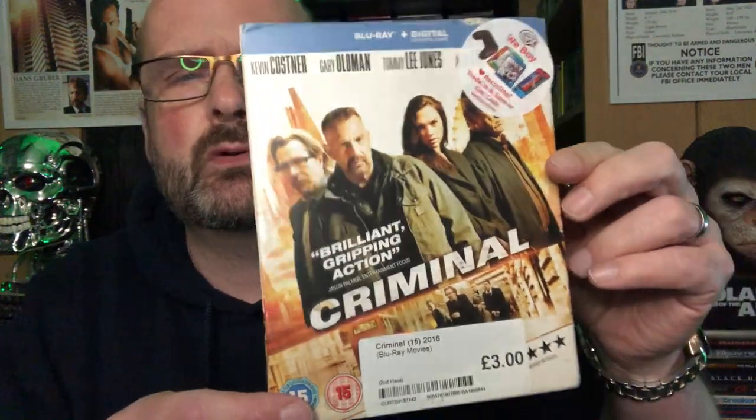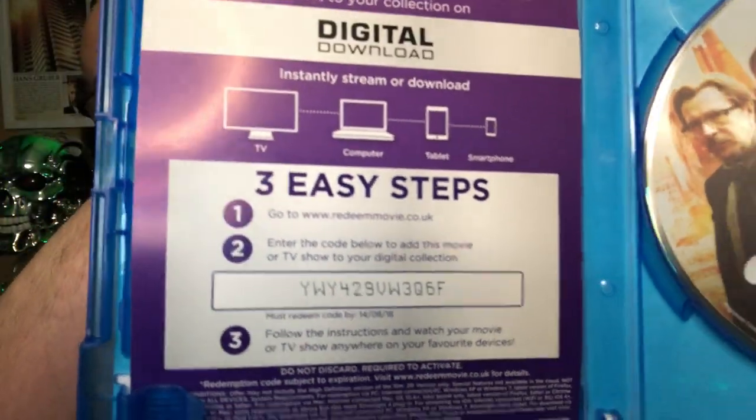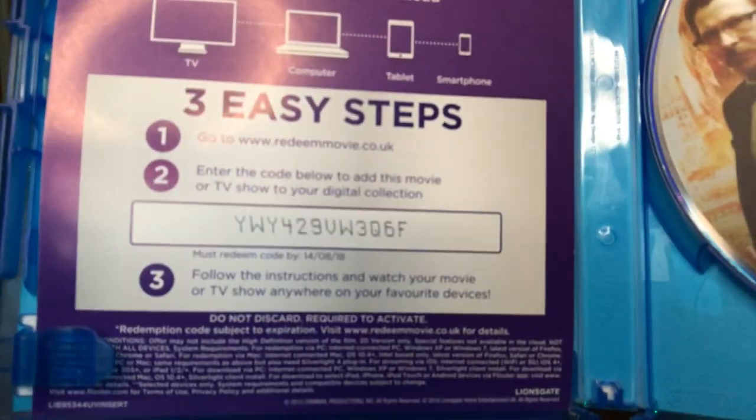The next one I bought was a film starring Kevin Costner and Gary Oldman called Criminal. The slip isn't in the best condition but that doesn't bother me - it's got Kevin Costner, Gary Oldman, Tommy Lee Jones, and Gal Gadot in it. I've not seen this film with Kevin Costner, I know nothing about it. There is a digital code in there if anyone wants to give it a try - it might still work, probably not. I don't do digital so I wouldn't even give it a try. I'll probably throw the slip away considering how beat up it is.